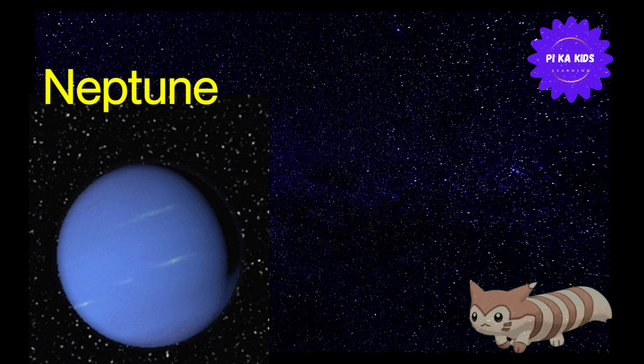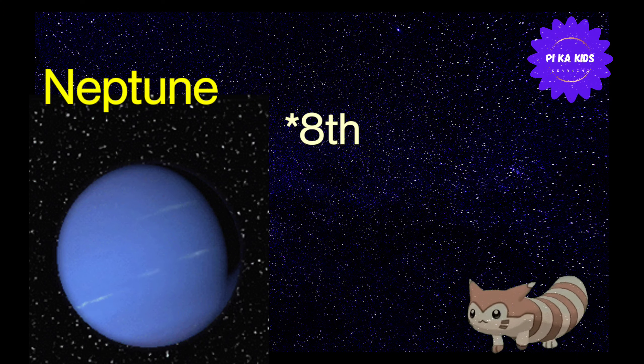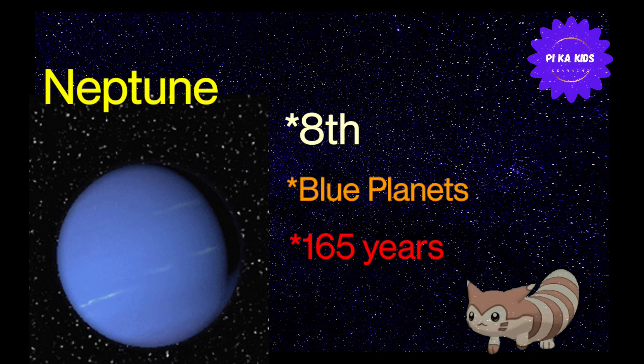Hello kids, let's learn about the last planet of our solar system — Neptune. Neptune सूरज से दूरी में हमारी solar system का eighth planet है। Neptune एक blue planet है। Neptune sun के around 1 revolution complete करने में 165 years लेता है।